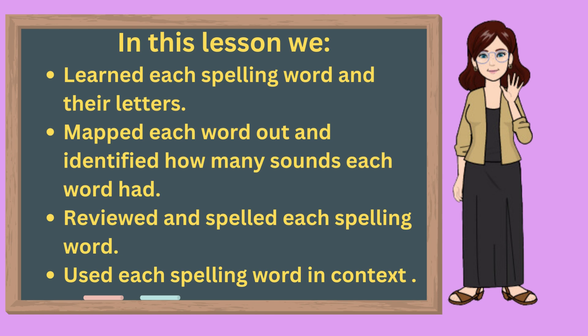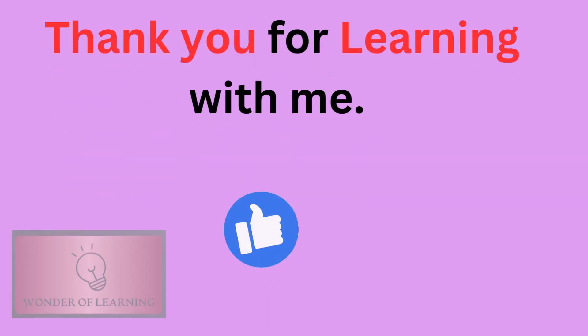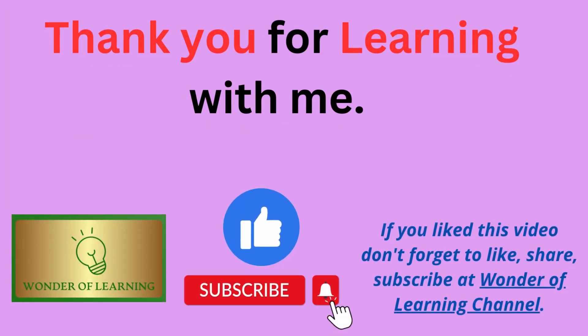In this lesson, we learned each spelling word and their letters, mapped each word out and identified how many sounds each word had, reviewed and spelled each spelling word, and used each spelling word in context. Thank you for learning with me today. If you like this video, please like, share, and subscribe to our channel, and share it with your friends. We hope you'll join us again soon for another lesson on Wonder of Learning. Until then, bye-bye!